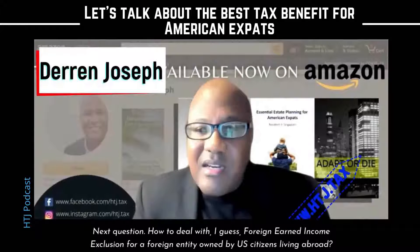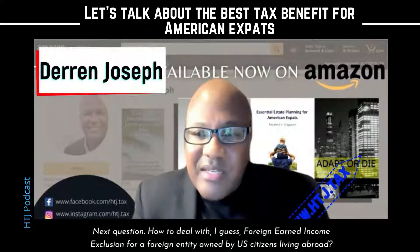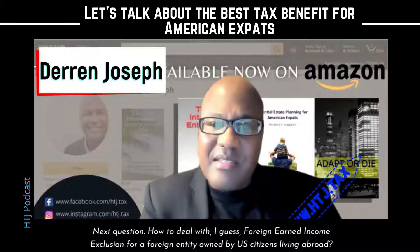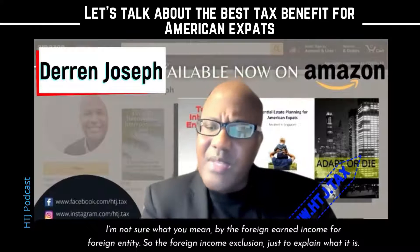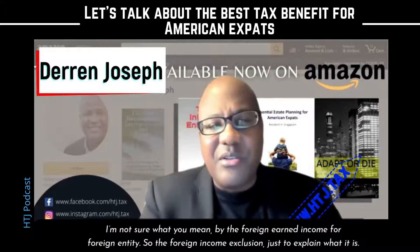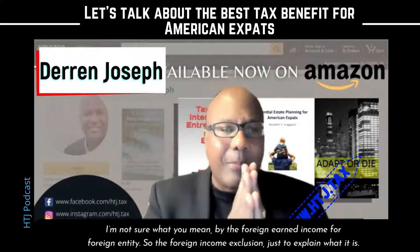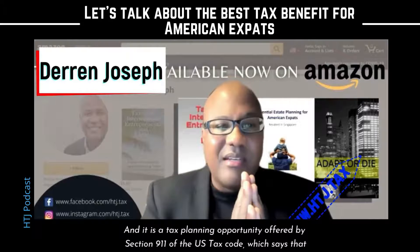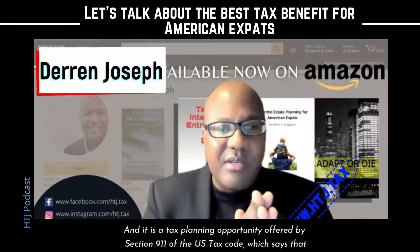Next question: how to deal with the foreign earned income exclusion for a foreign entity owned by U.S. citizens living abroad? Not sure what you mean by foreign income for a foreign entity. So the foreign earned income exclusion — just to explain what it is — it is a tax planning opportunity offered by Section 911 of the U.S. tax code.